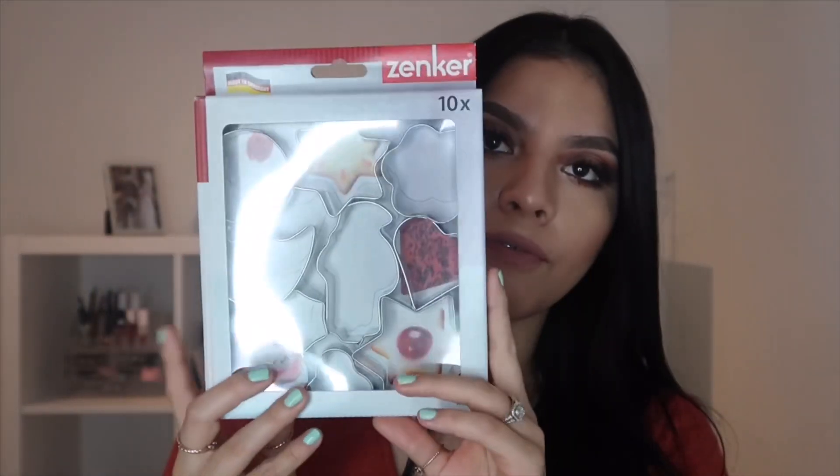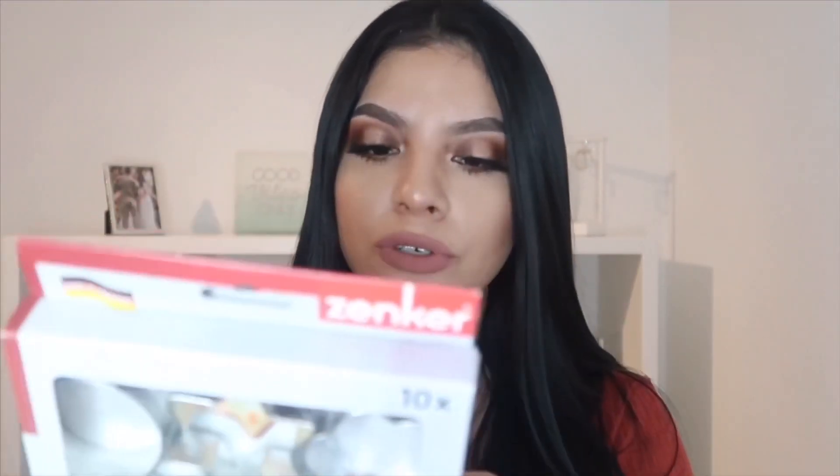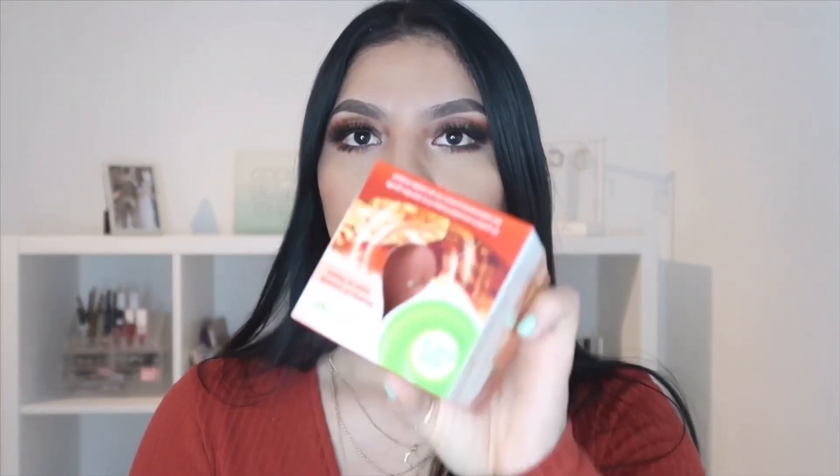I only got a couple of things from Action. I got these cookie cutters for her lunch — I won't be using them for cookies but I've been seeing on TikTok and Pinterest that people use cookie cutters for sandwiches and fruit, so that's what I'm going to use them for, just something cute. And I also got a candle — an apple and cinnamon scent. That's pretty much it from Action.